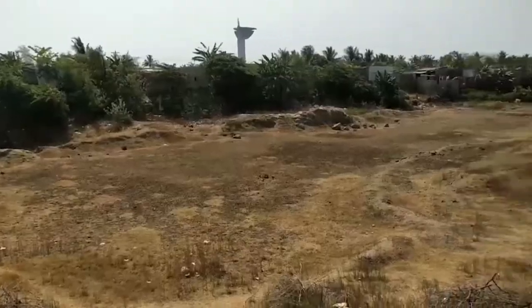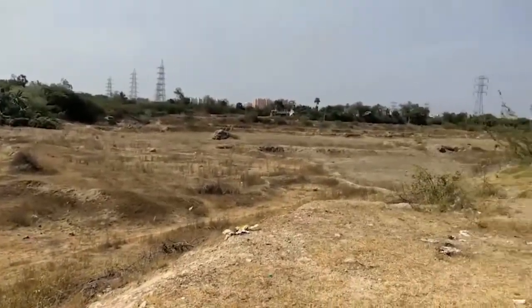As you can see in the back of me, this was once a huge lake. But today it has dried up. Why?